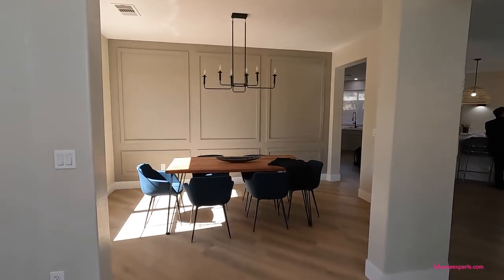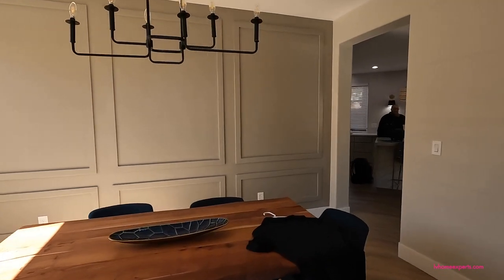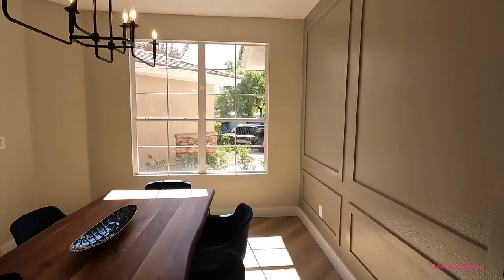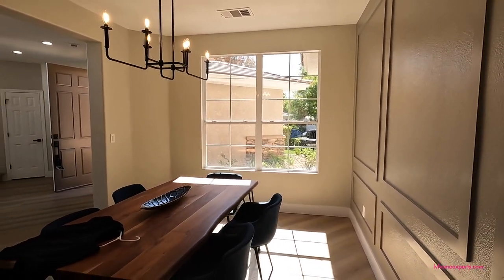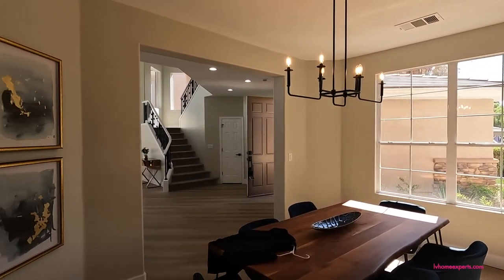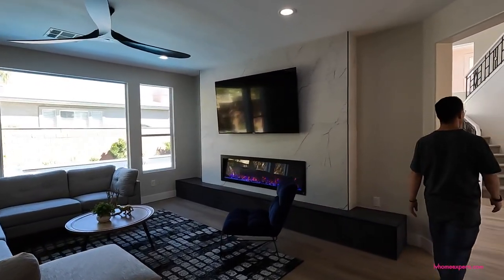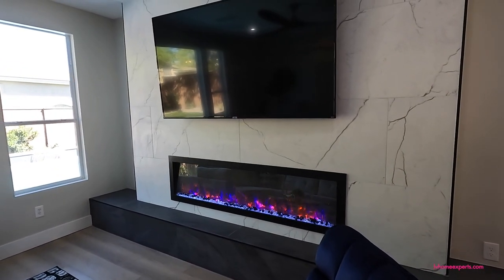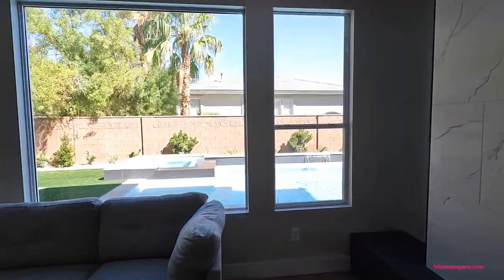We've got the formal dining area. Here's your formal dining — if you guys want more measurements, go ahead and click on the link in the description below. You have this custom fireplace, and you have a TV that's already pre-wired and built in, ready to go. Typically that's also included.